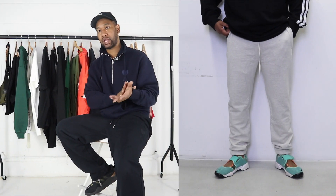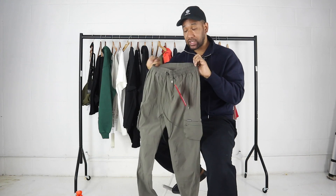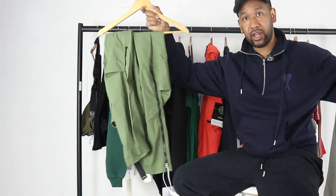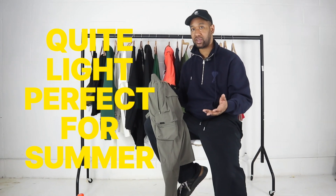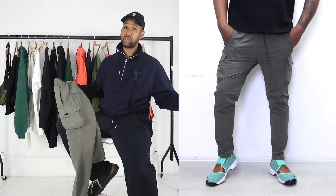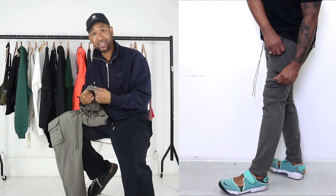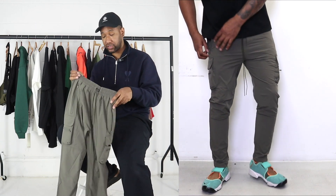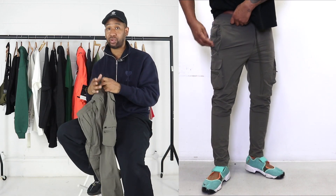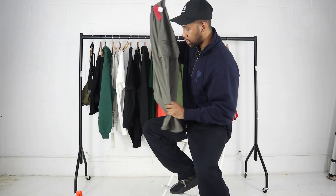Going back to Represent — I managed to get one of these tracksuit bottoms in, which could be a great alternative to the Stone Island pants if you find those too expensive. These are really light on the body, perfect for spring and summer. The lightweight material almost reminds me of nylon — it's slightly stretchy too, with pockets on the side and really well constructed. Big respect to Represent — they're a UK brand worth supporting.